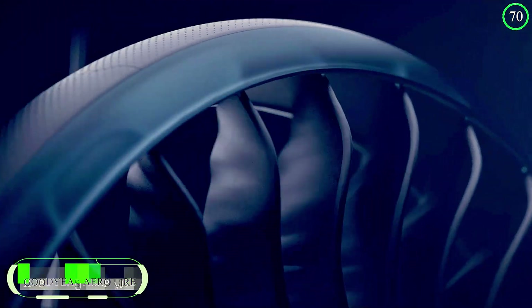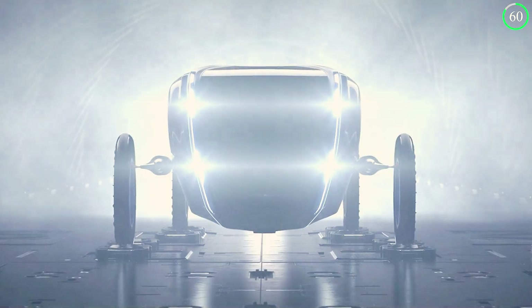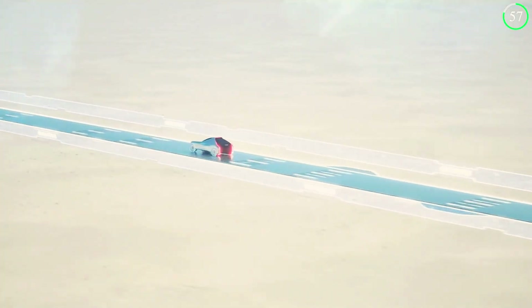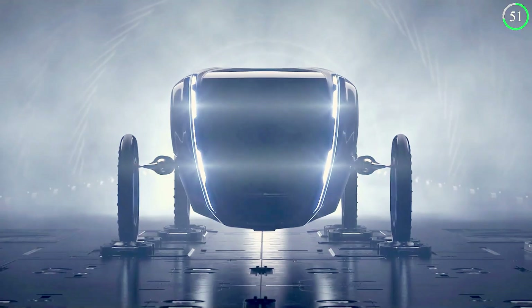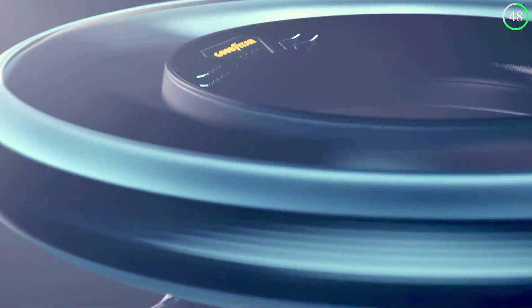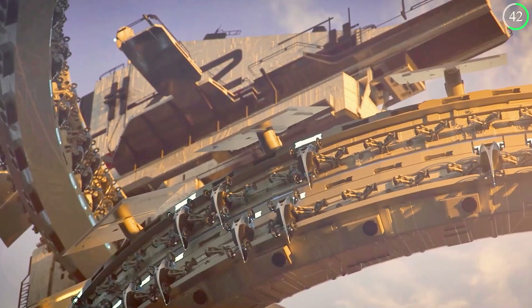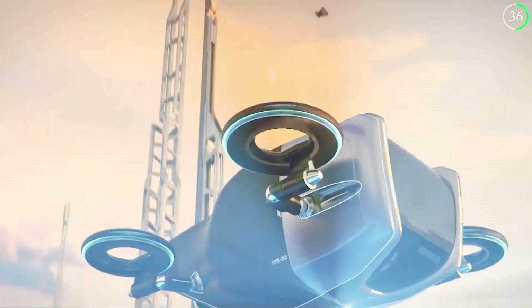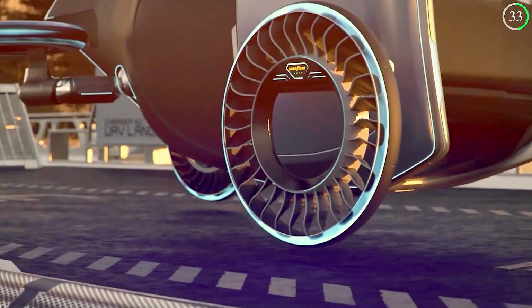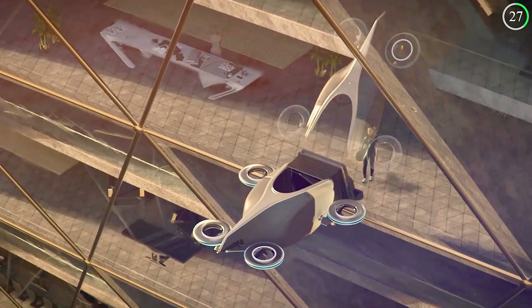Goodyear Aero's tire aircraft concept introduces a unique vision for future aviation, designed to meet the demands of autonomous flying cars. This two-in-one concept functions both as a traditional road car and as an autonomous flying car, emphasizing lightweight design which is crucial for efficient flight and reduced fuel consumption. With a strong focus on sustainability, the aircraft aims to minimize environmental impacts while delivering reliable transportation solutions, incorporating features that allow for smooth takeoff and landing even in challenging conditions.